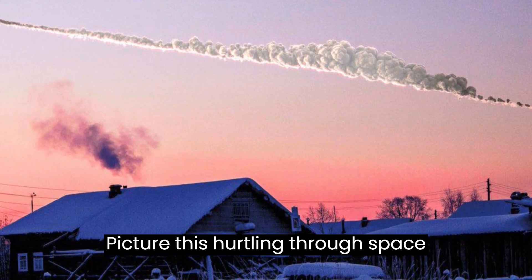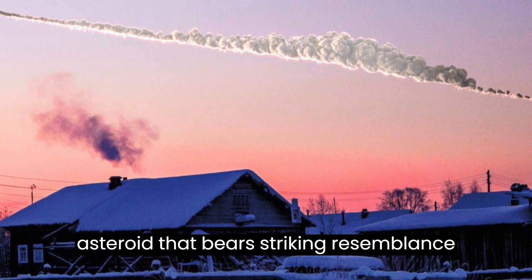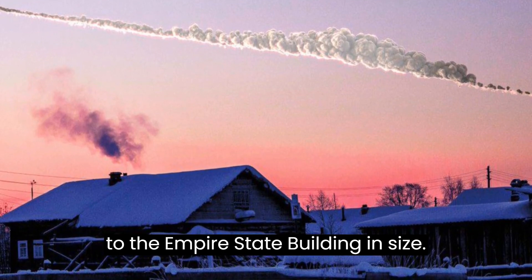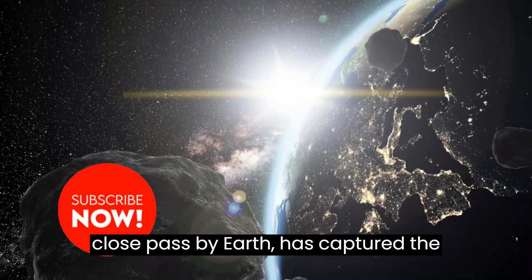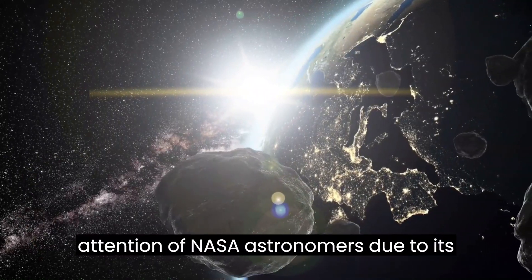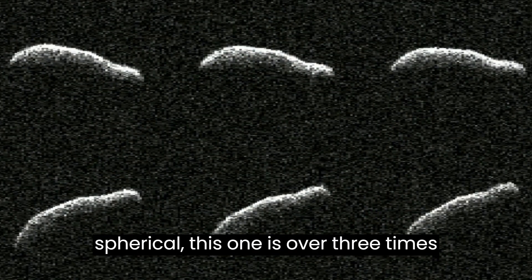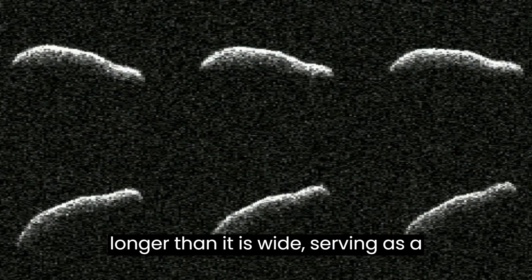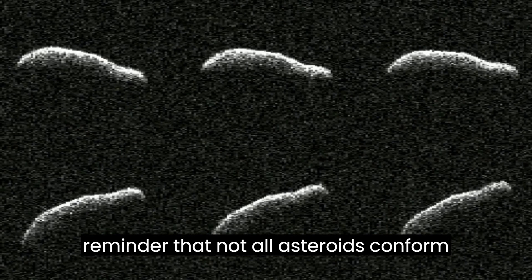Picture this: hurtling through space, scientists have stumbled upon an asteroid that bears a striking resemblance to the Empire State Building in size. This space rock, which recently made a close pass by Earth, has captured the attention of NASA astronomers due to its peculiar elongated shape. Unlike most asteroids that are roughly spherical, this one is over three times longer than it is wide, serving as a reminder that not all asteroids conform to a round shape.